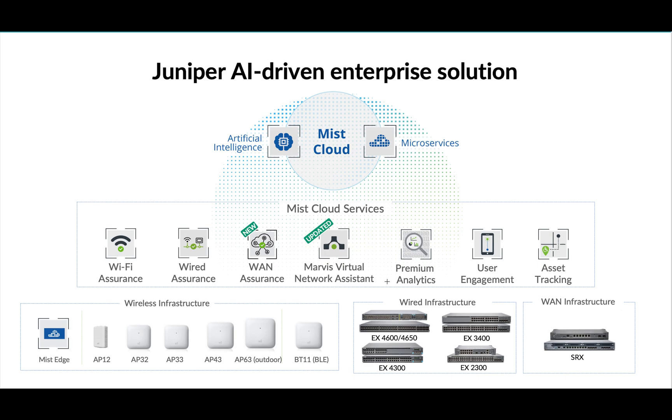Starting with the AP models, we have AP12, AP32, AP33, AP43, and AP63 — all of them are 802.11ax compatible APs. AP41 is also in this snapshot; that's the 802.11ac Wave 2 AP.